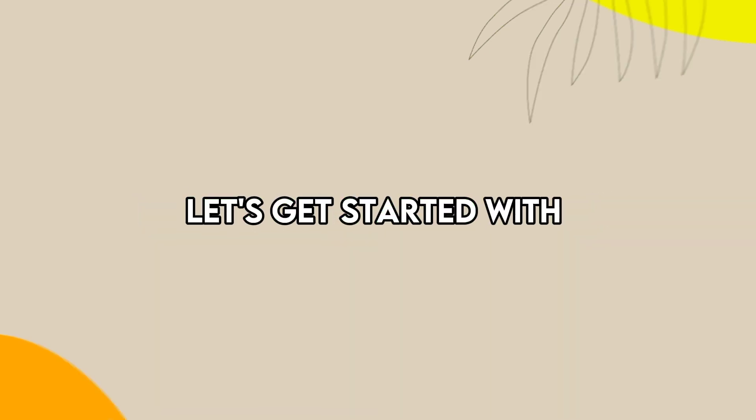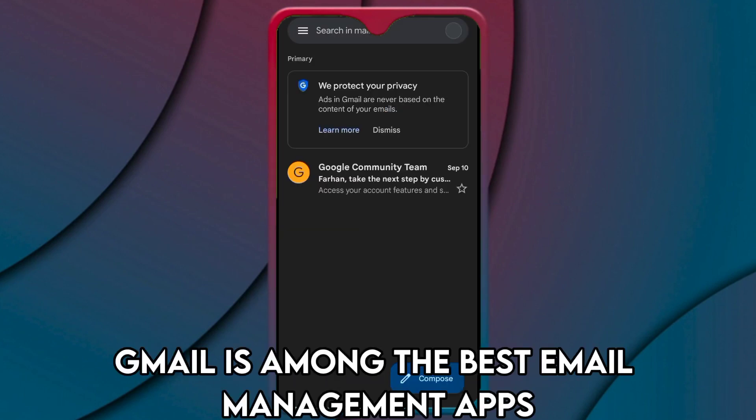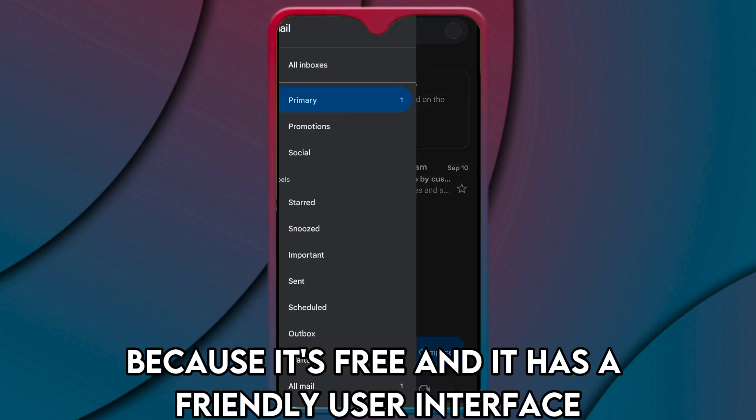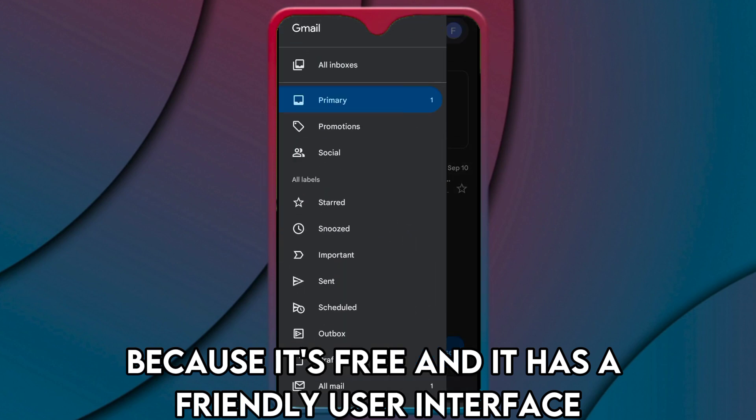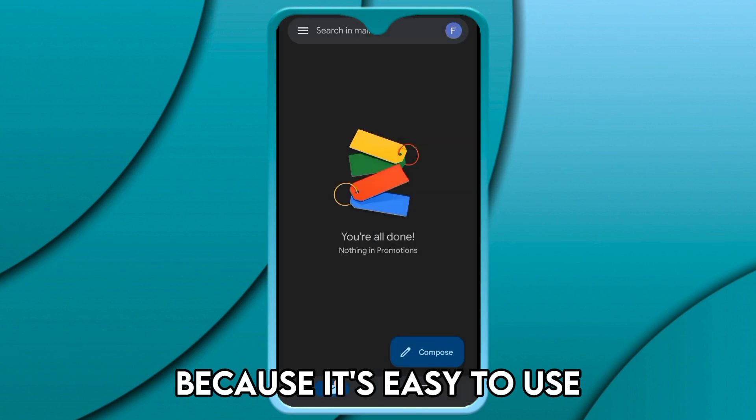Let's get started with Gmail, best for beginners. Gmail is among the best email management apps because it's free and it has a friendly user interface. This makes it best for beginners because it's easy to use.